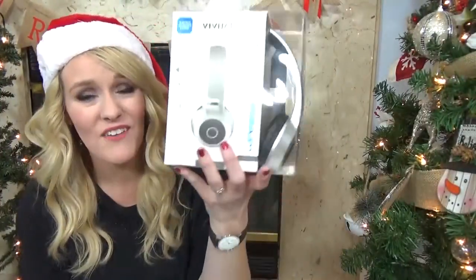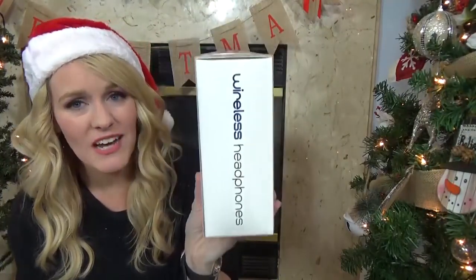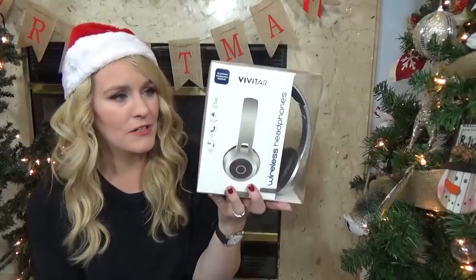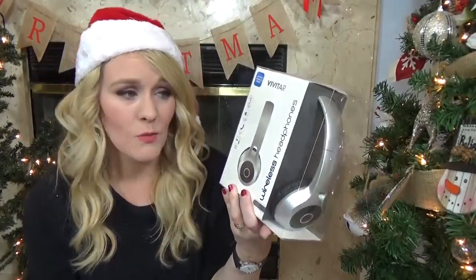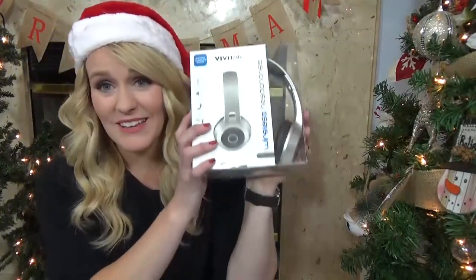Also in the something he needs category, I picked up a new set of headphones. I also bought these for McKenzie as well, but for Jackson I picked the gray ones. I got these at Target and they were $10. He uses his computer a lot for school, so a good set of wireless headphones is going to be totally useful. I'll go ahead and put links in the description box below if you wanna check them out.